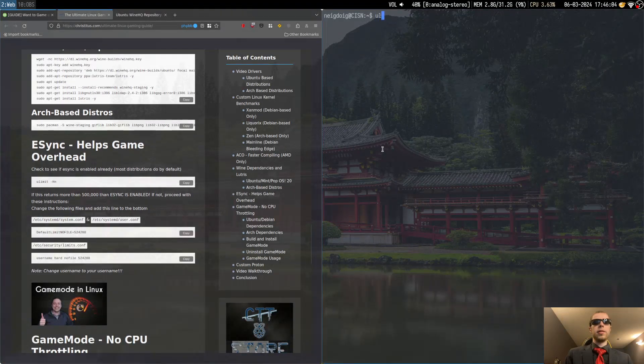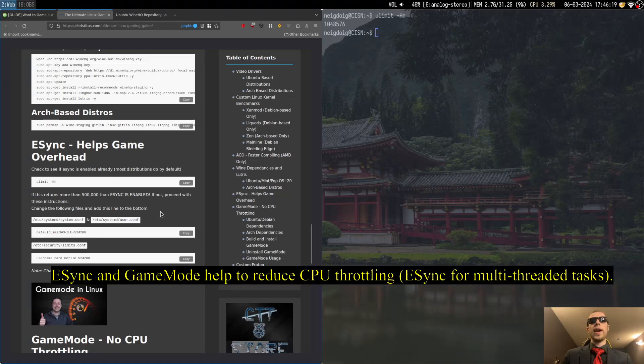Next we'll need to do ulimit -Hn. That should return more than 500,000 — specifically you may see 524,288. If the node file count is more than 500,000, you have esync.